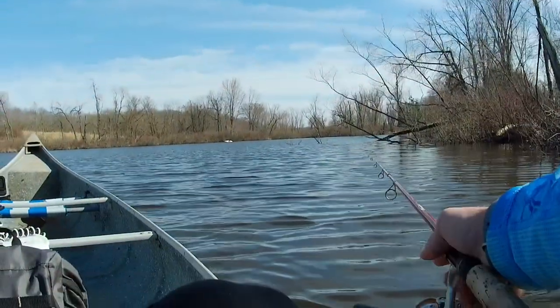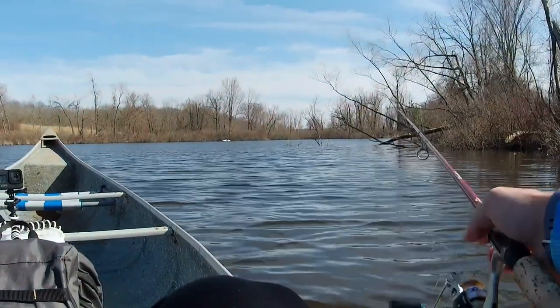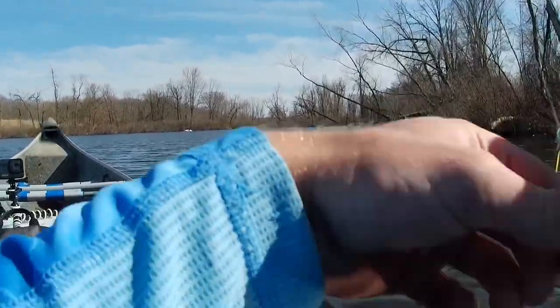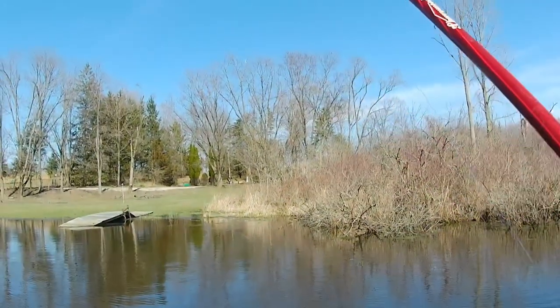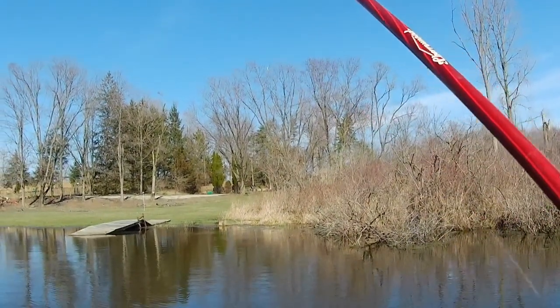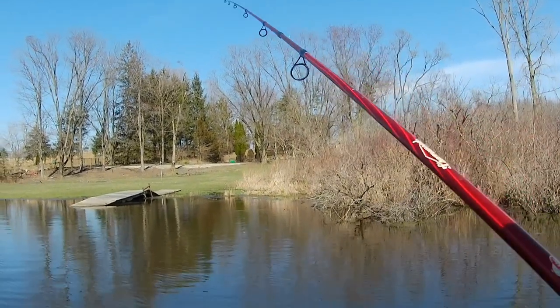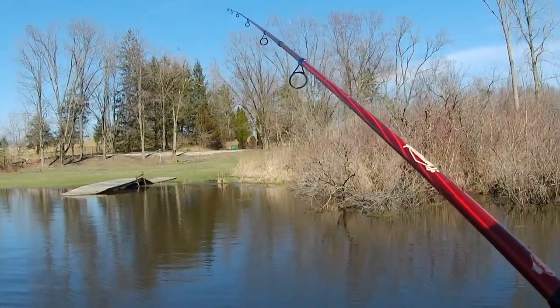Despite mainly sticking with the squarebill, I did try a few other techniques, but they weren't nearly as successful. The fish appeared to be grouped in certain areas — I would catch a few in one place, then none for a while. A sure sign they were in pre-spawn groupings and preparing to find beds once the water heated up a little bit more.